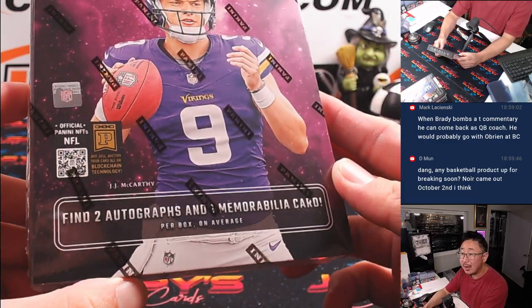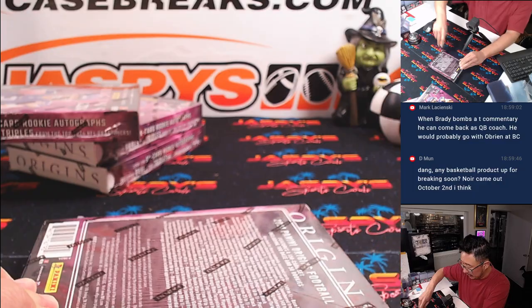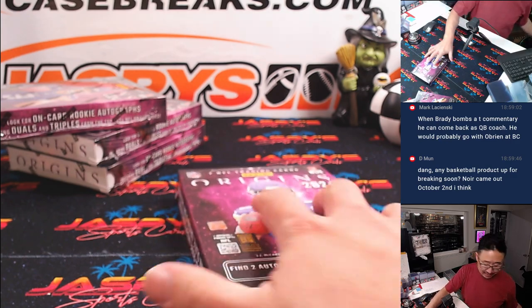There are two autographs and one memorabilia card per box on average. Good luck everybody. The next four boxes are also in a random number block, so if you want to finish that off, we can add that to tonight's break schedule.